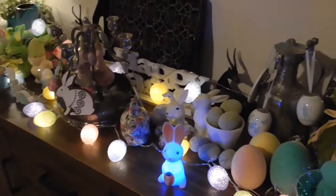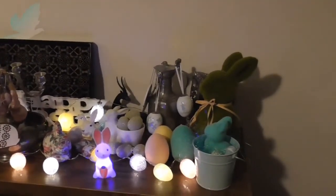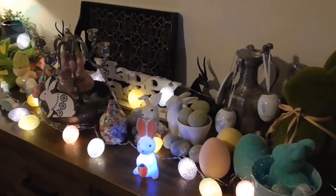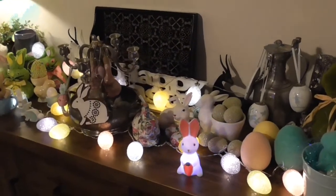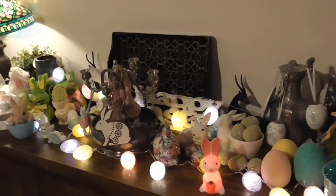So that's it, guys — that's my Easter decorations. Thanks for watching. Stay well and safe, and we'll see you next time. Bye for now.